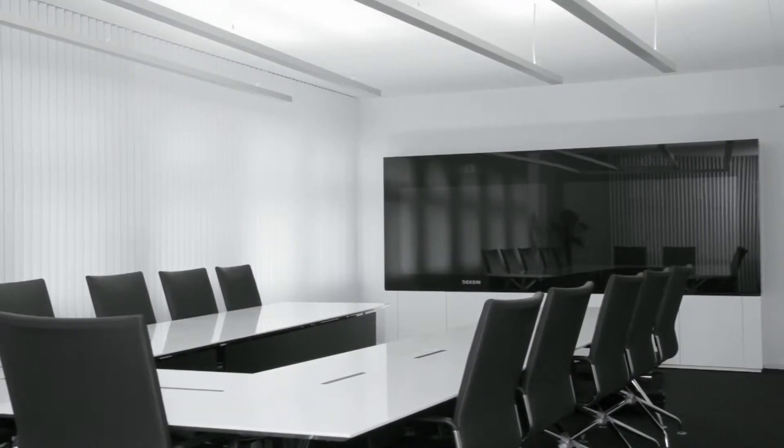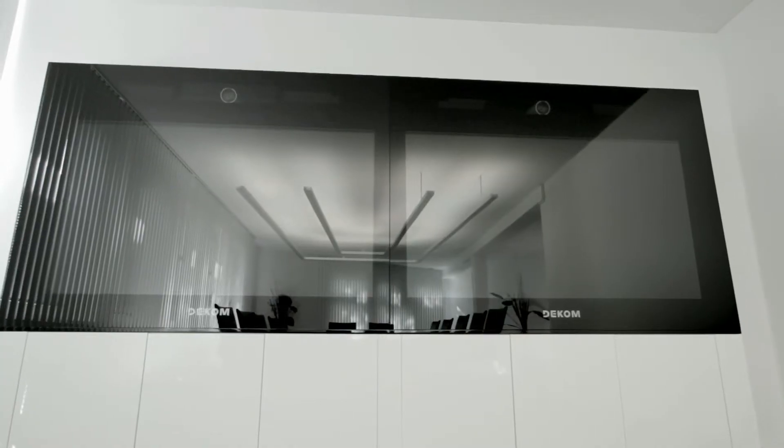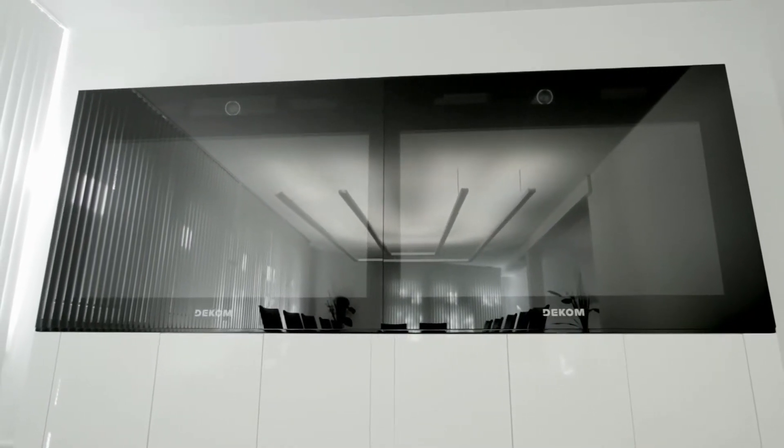We simply went through every component of the conference room — functionality, ergonomics and design. For all of these points we asked ourselves: how can we make this even better? The idea of a life-size video wall doesn't sound new. What is really spectacular is the concept of a media presence system with a full HD media wall which is perfectly integrated into the room.